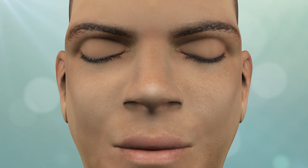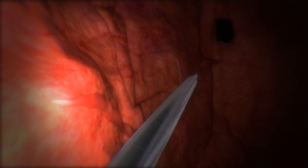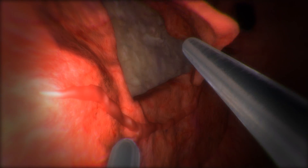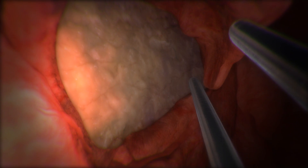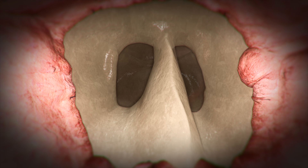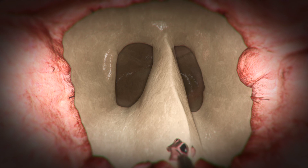To reach the skull base and pituitary, mucosal incisions are made in the back of the nasal cavity that aim to preserve the blood supply to the mucosa and the sense of smell. The mucosa is elevated from the back of the nasal septum and sphenoid bone. The natural openings of the sphenoid are then widened and connected, creating a corridor to the skull base and pituitary.